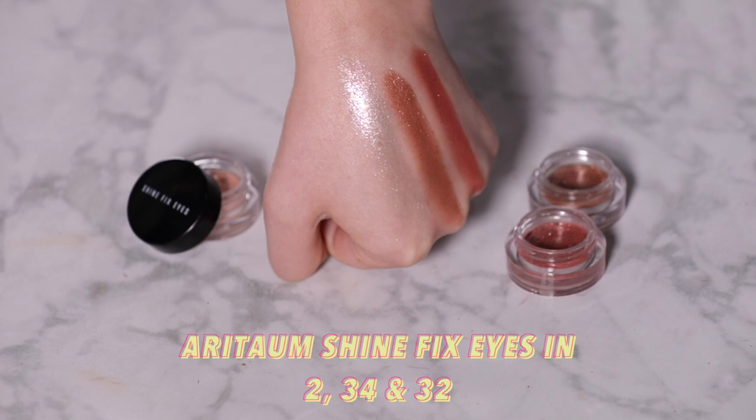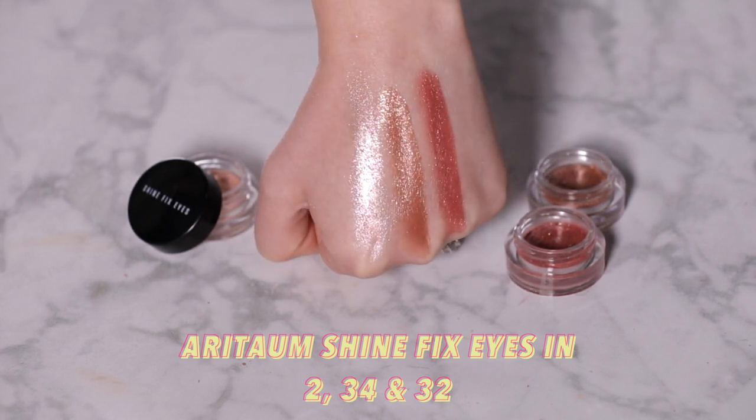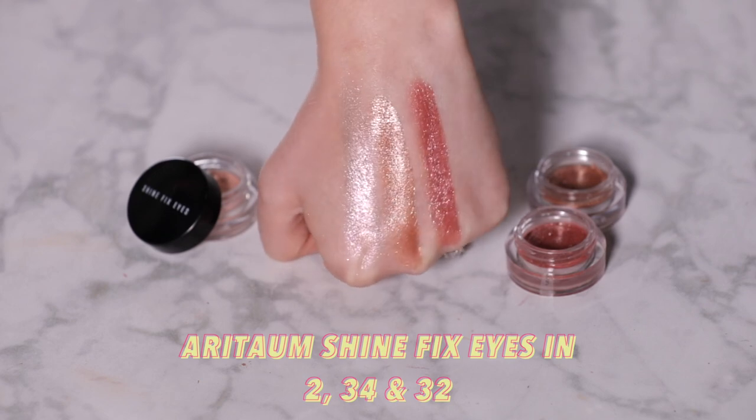The K-beauty Shine Fix Eyes are also quite emollient like the Hourglass and Mecca Cosmetica, but these have some larger flecks of glitter and some shades are quite vibrant and duochrome — a little more party time going on. Knowing K-beauty, these are probably designed to be worn sheer, though the cutaway swatches are all quite heavy — I did that purposefully so you could differentiate color and texture a little better.